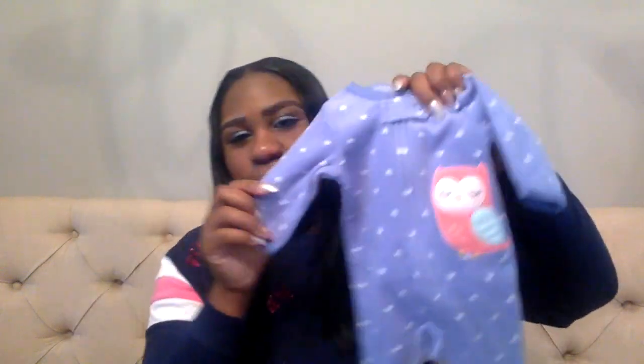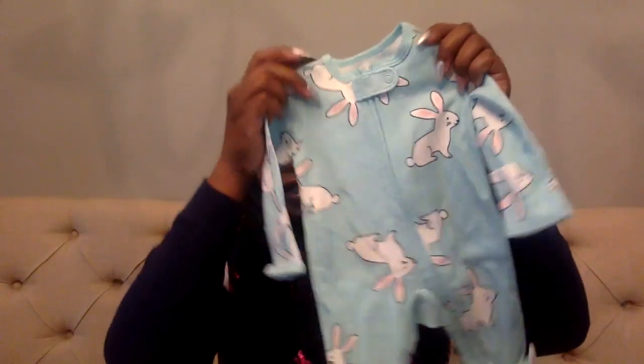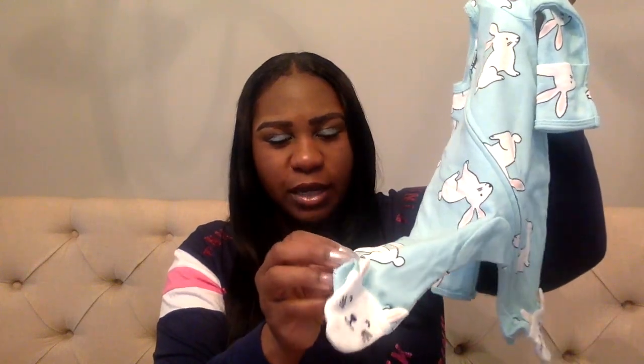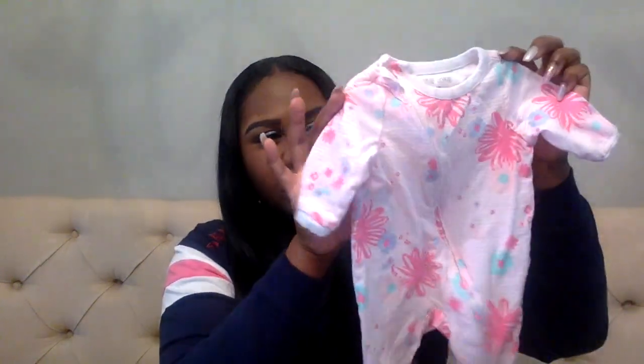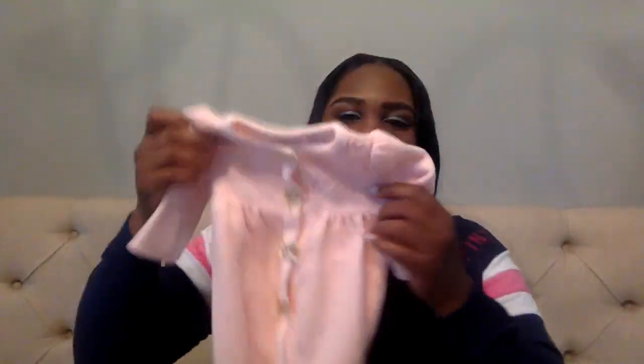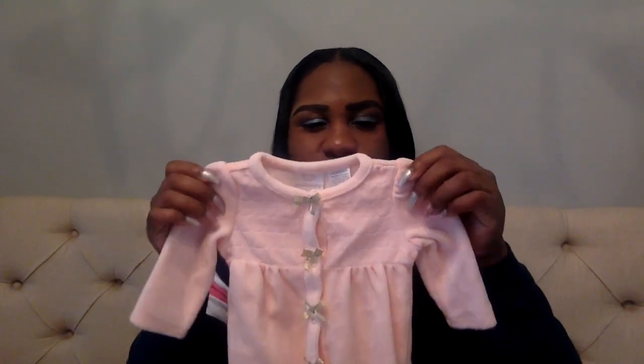I also packed four pairs of onesie bodysuits. I have this cute blue newborn onesie with a little owl on it, a blue onesie with little bunnies on it from Kohl's that also has bunnies on the feet, one that my husband actually picked out — he really likes this little outfit — and then another really pretty little onesie in size newborn that I purchased very early on in my pregnancy.